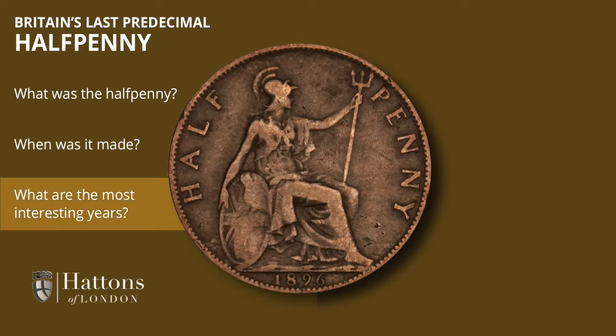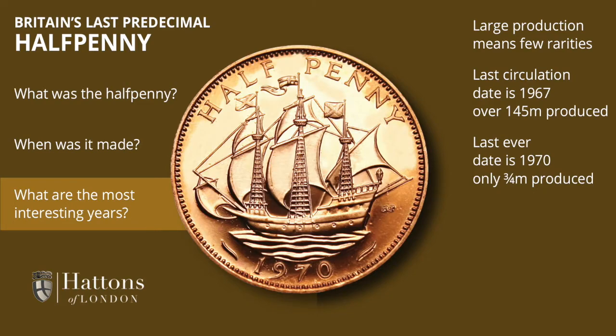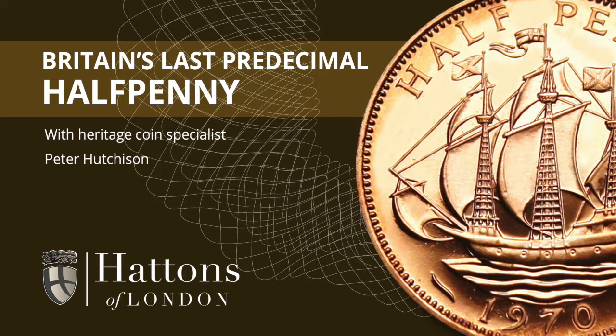The ha'penny was produced in large quantities, so there are very few rarities in the series. The last ha'penny put into circulation was dated 1967, and helped along by people going into their bank and buying a five-pound face value bag as a souvenir, the mintage of that last issue was an incredible 145 million coins. By comparison, the very last issue dated 1970, which was only released to collectors, had a mintage of only around three-quarters of a million coins. We hope you've enjoyed this look at the last predecimal ha'penny.